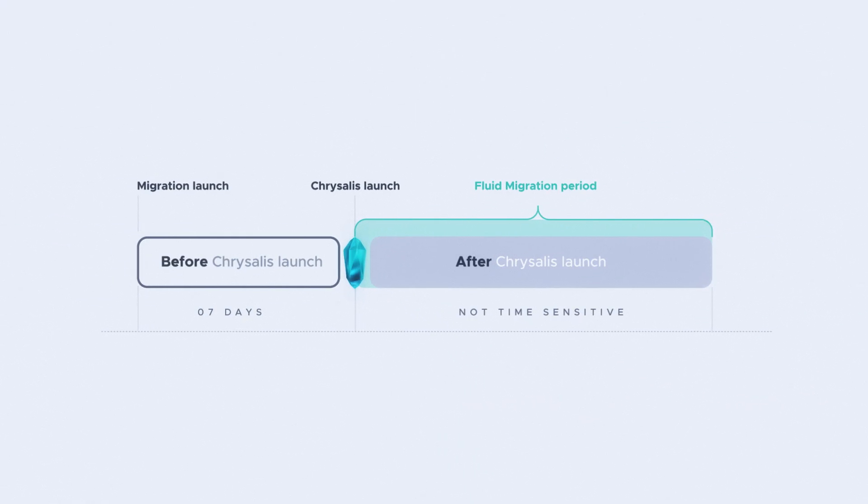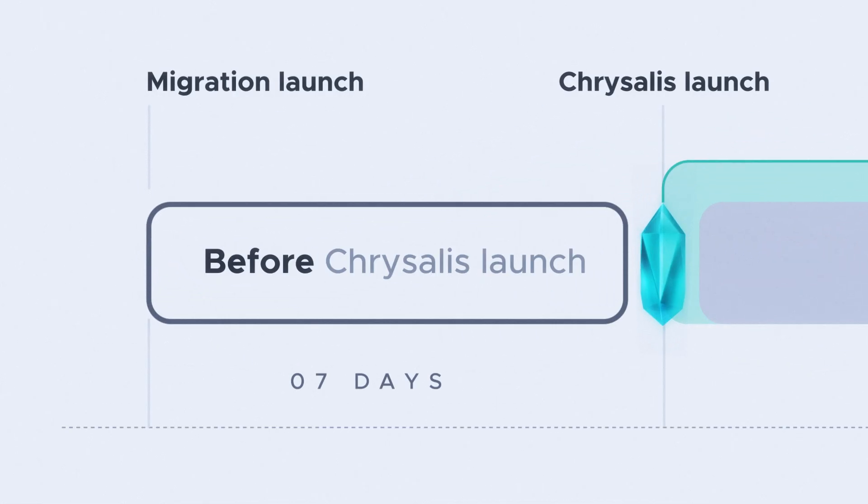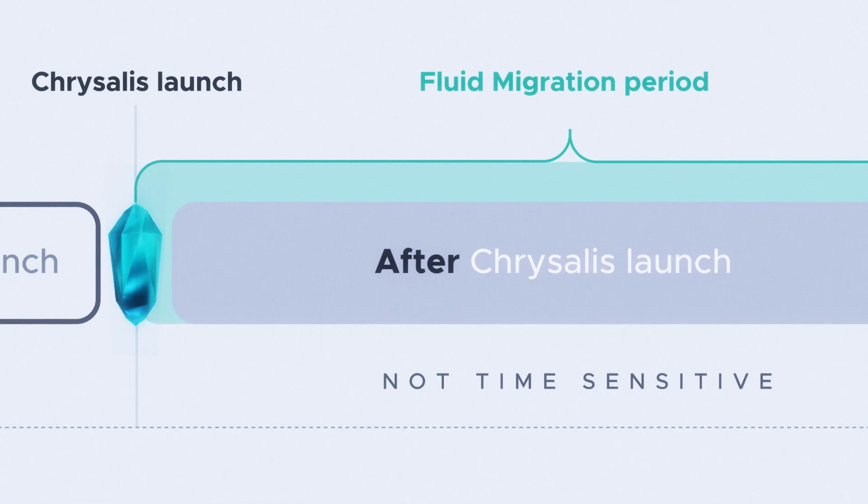The migration process to Chrysalis consists of two phases. Before Chrysalis launch, funds migrated during the week before launch will be available on the new network straight away after it launches. After Chrysalis launch, a continuous migration will allow users to transfer their funds to the new network.